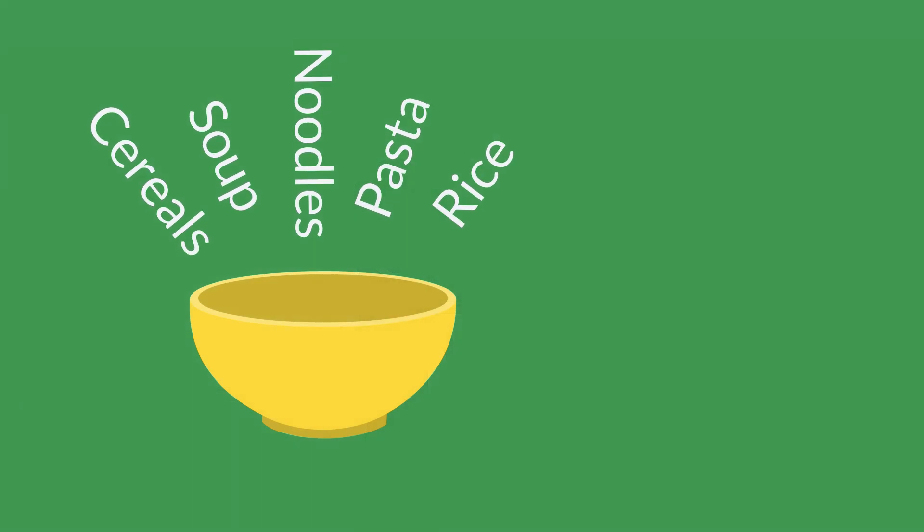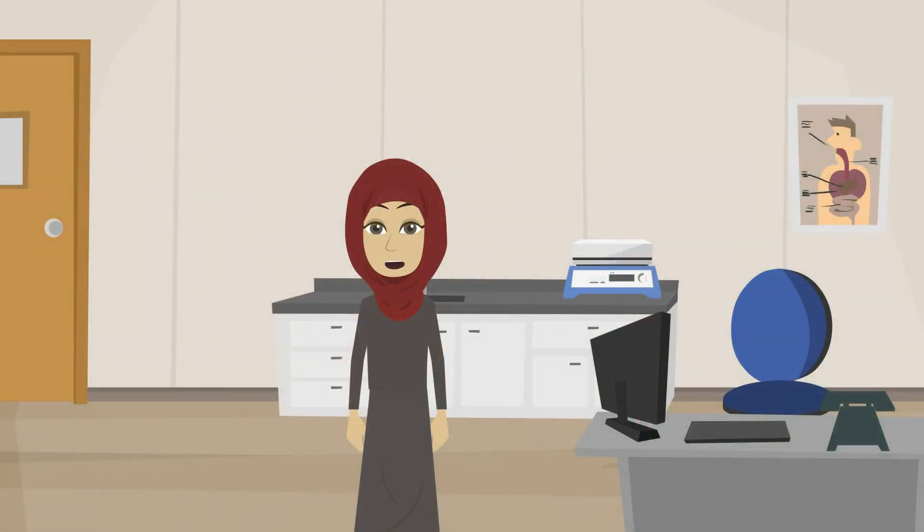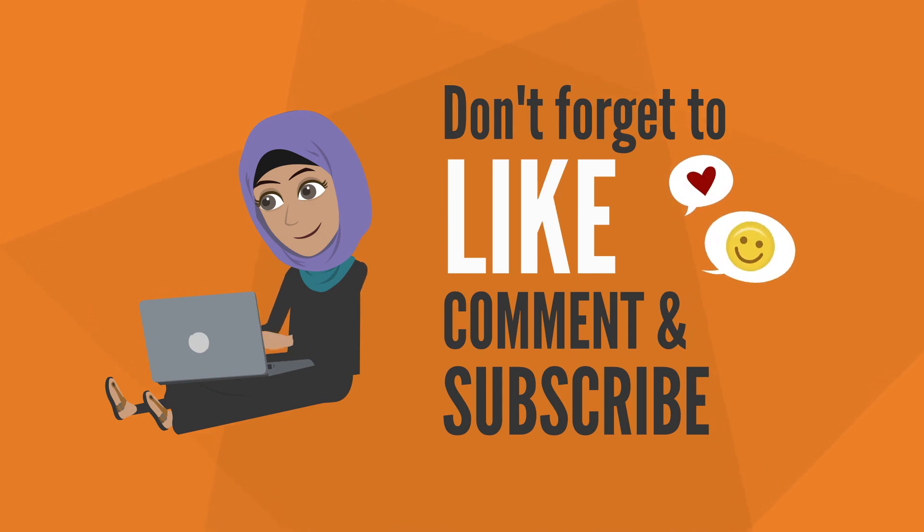Swapping for a smaller bowl for cereal, soup, noodles, pasta or rice, and swapping for smaller glasses for juice can also help too. But remember not to go too small. Thank you for watching and please like, share, comment and subscribe to Conscious Bites Dietitian.